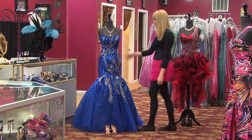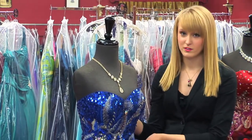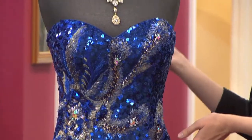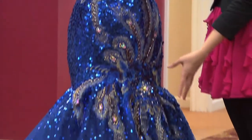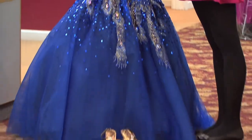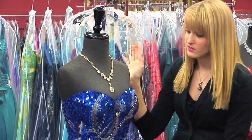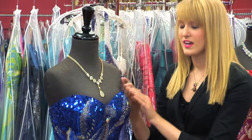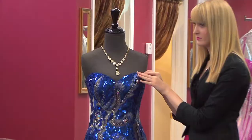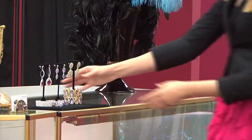Our next dress is an example of a classic silhouette, but with a modern twist, because we have the jewel-toned blue collar with the applique feathers. For this dress, how we would accessorize it is first we would pull out one of the colors, and we decided gold and bronze. So we've taken the gold necklace, which is a nice teardrop shape, and it complements the sweetheart neckline. We would also add earrings and a bracelet.